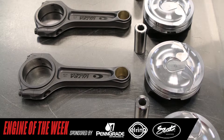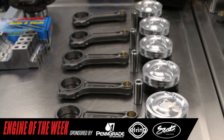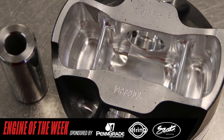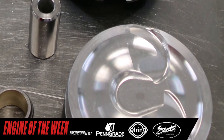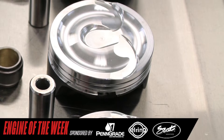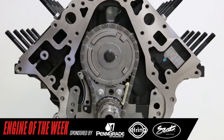For connecting rods, LME is using steel 6.125-inch I-beam rods that are rated to withstand 2,400 horsepower and feature L19 fasteners. Rounding out the rotating assembly is a set of diamond forged pistons produced exclusively for LME. The piston is a 9-pocket forged piston with additional strutting to support the wrist pin boss area, making it a very sturdy design. The pistons utilize a Trend Performance wrist pin and also feature lateral gas ports and a 16cc dish top, resulting in a 10.5 to 1 compression ratio when paired with the LME Edelbrock casting cylinder head.